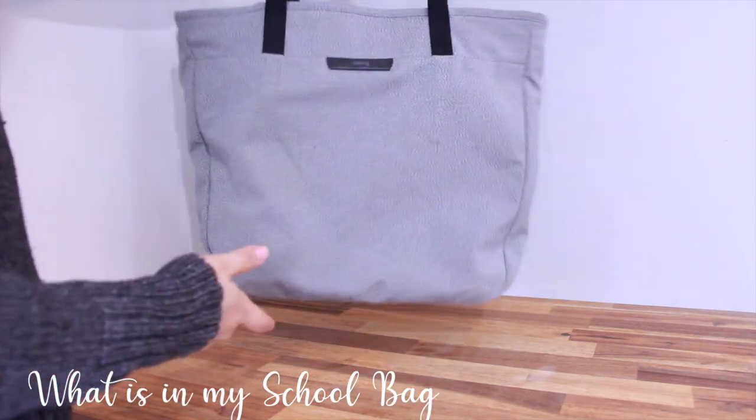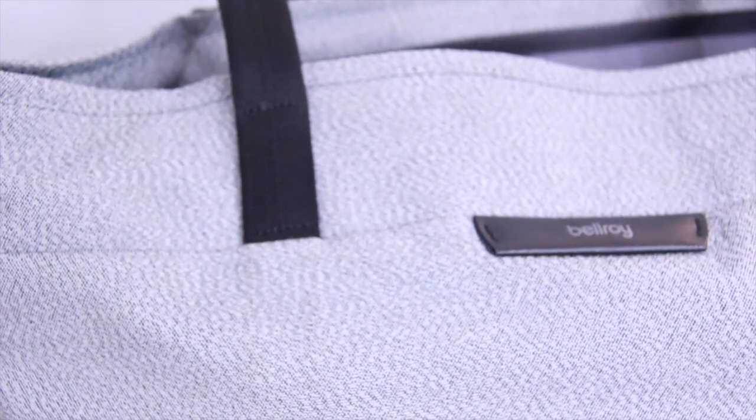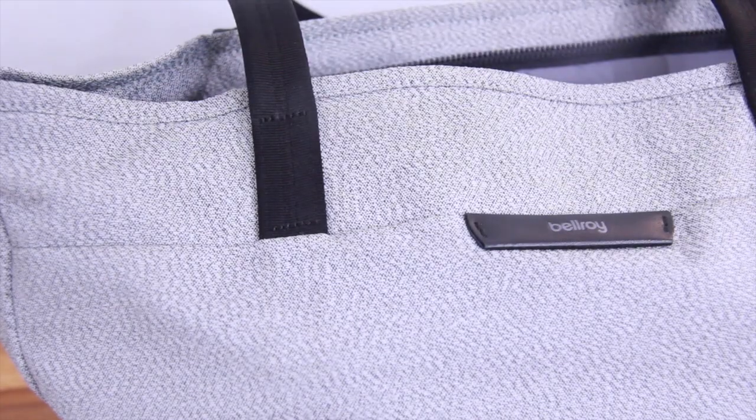The bag I'm currently using is from an Australian brand called Bellroy. The bag model is called Tokyo Toad, and it is one of the most well-designed bags I have come across.